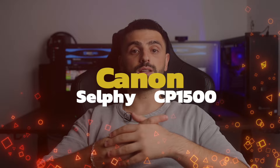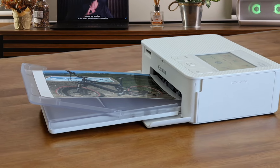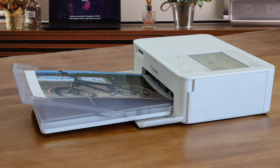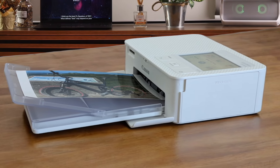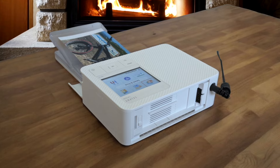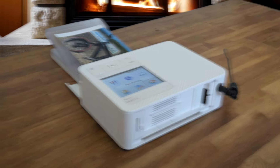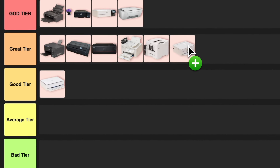Number 11: Canon Selphy CP1500. This little guy is all about convenience and portability. It's perfect for printing 4x6 photos on the go, using dye sublimation technology for quick, high-quality prints. The best part — you can even print directly from your phone or camera. It's not going to give you pro-level prints like the big boys, but for casual photographers who want instant gratification, it's awesome. Plus it's pretty affordable. I'm going to put this in the great tier, because it's just so darn fun to use.